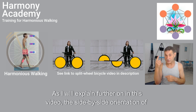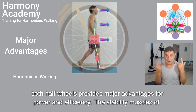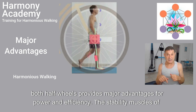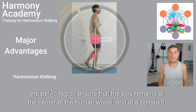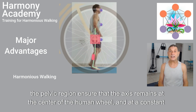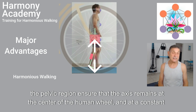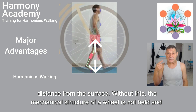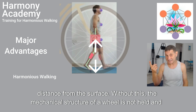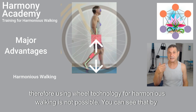As I will explain further on in this video, the side-by-side orientation of both half wheels provides major advantages for power and efficiency. The stability muscles of the pelvic region ensure that the axis remains at the center of the human wheel and at a constant distance from the surface. Without this, the mechanical structure of a wheel is not held, and therefore using wheel technology for harmonious walking is not possible.